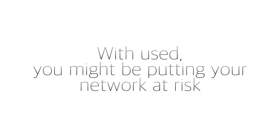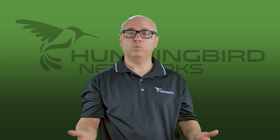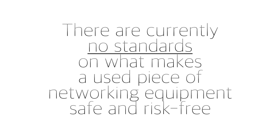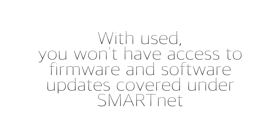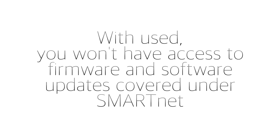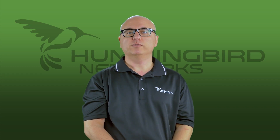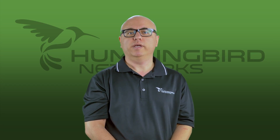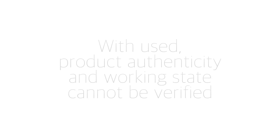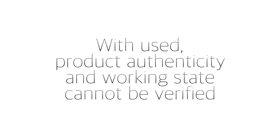If you were to purchase this equipment on what's commonly called the gray market, you might be putting your network at risk. There are currently no standards on what makes a used piece of networking equipment safe and risk-free. You won't have access to firmware and software updates, which is normally covered under Cisco's maintenance and hardware warranty program, SmartNet. Cisco has recently become very strict about allowing used, secondhand, or gray market equipment to be covered under SmartNet, because the product authenticity or working state cannot be verified.